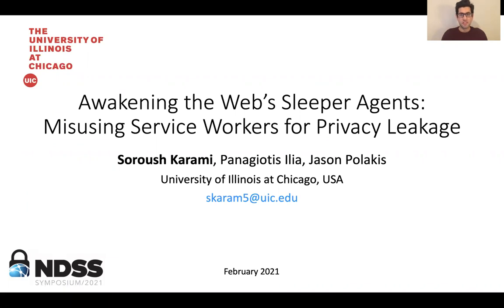Hi everyone, my name is Soush from the University of Illinois at Chicago. Welcome to my talk. This is a joint work with Panos, Ilya, and my advisor Jason Polakis.